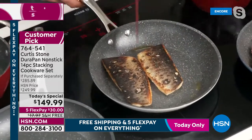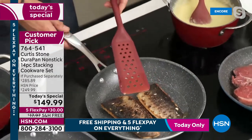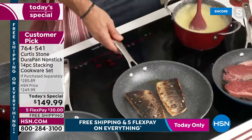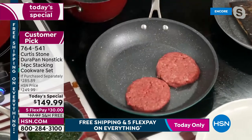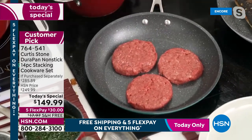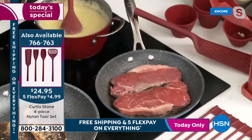Chef is getting crispy skin on the skin-on branzino — works every single time. He's using the turner from a four-piece utensil set. Burgers go into a pan next — no oil or butter required. He also has New York strip steaks going and needs his salt and pepper grinders.